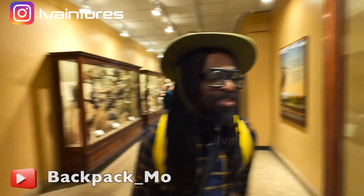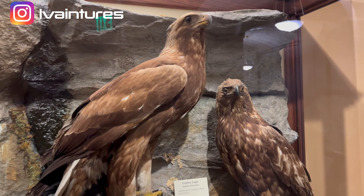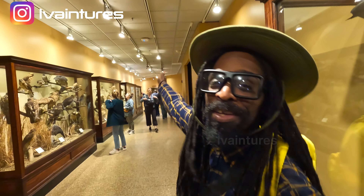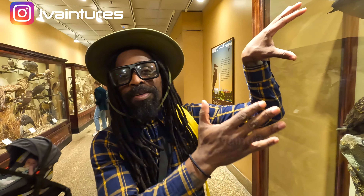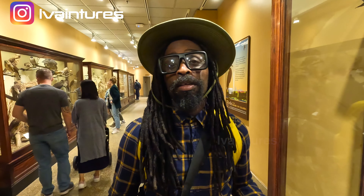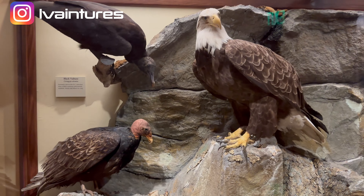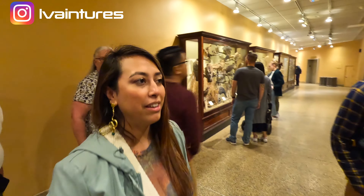We're by the bird museum with Lost Heidi from Colombia and Backpack Mo. We're talking about the national symbol, the bald eagle. It was actually supposed to be the turkey — Benjamin Franklin voted for the turkey to be the national bird. Gladly, we have the bald eagle now. It's actually illegal to shoot a bald eagle in the US — it's a felony. Meanwhile, we're shooting turkeys and eating them, and we pardon them at Thanksgiving.